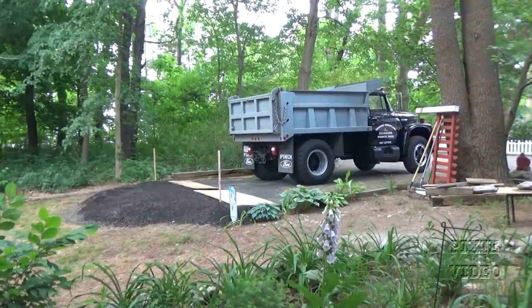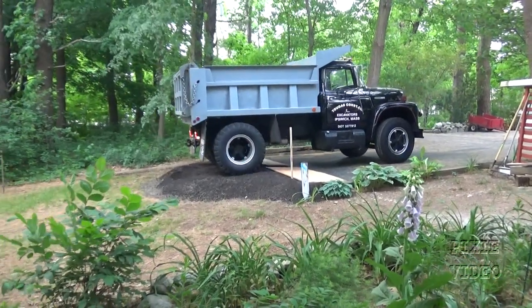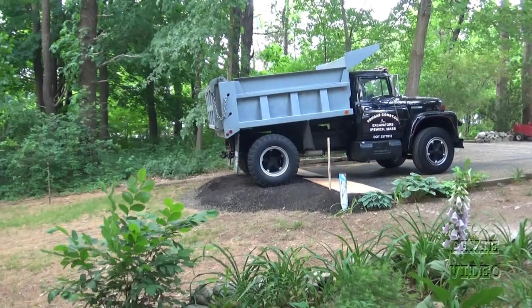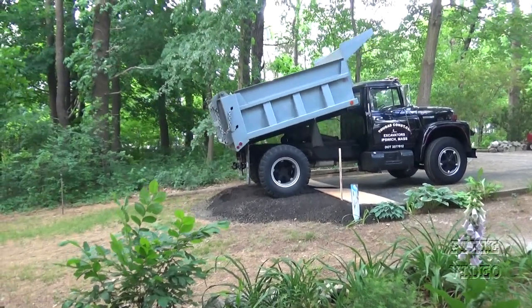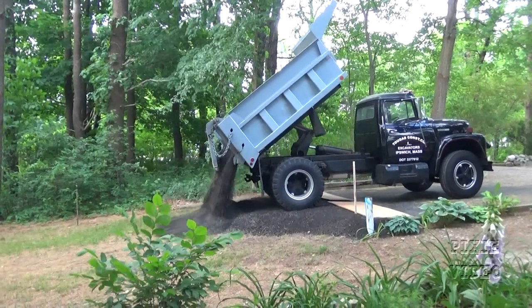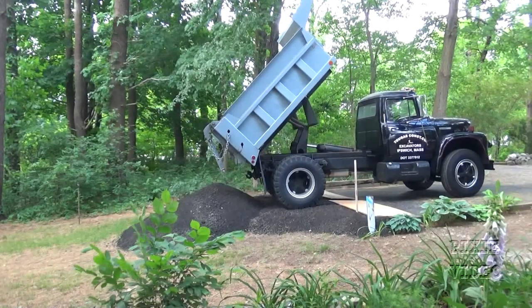The first thing I had to do was to find a reasonably level spot to set up the shed. I found a great spot but it definitely wasn't level, so I hired a contractor to build a level pad where I wanted the shed to go. It took many loads of hard pack to accomplish this, but it came out great.